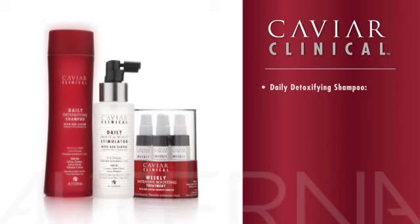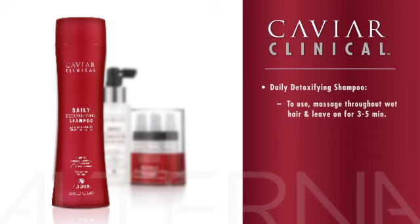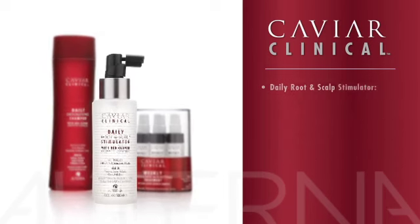The Caviar Clinical system includes three products. Daily Detoxifying Shampoo: this sulfate-free cleansing treatment instantly thickens hair while purifying and protecting the scalp, reduces the amount of DHT on the surface of the scalp, and eliminates follicle-clogging dirt, allowing fuller, thicker looking hair to surface. To use, massage throughout wet hair and leave the product on the scalp for three to five minutes, then rinse thoroughly. If additional conditioning is needed, follow with Caviar Volume Conditioner. Use daily.